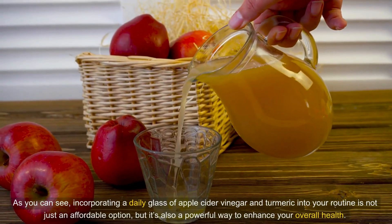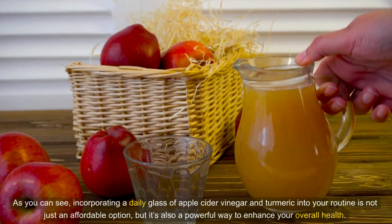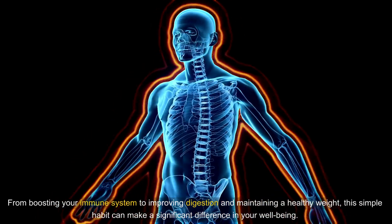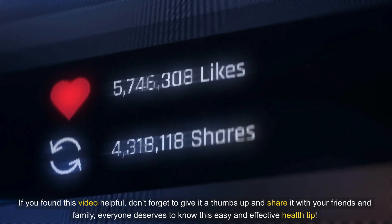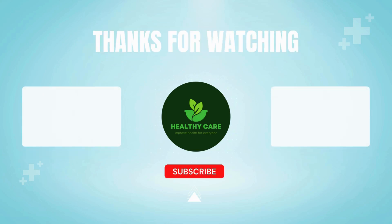As you can see, incorporating a daily glass of apple cider vinegar and turmeric into your routine is not just an affordable option, but also a powerful way to enhance your overall health — from boosting your immune system to improving digestion and maintaining a healthy weight. If you found this video helpful, don't forget to give it a thumbs up and share it with your friends and family. Make sure to subscribe to our channel for more tips on how to live a healthier, happier life, and hit the notification bell so you never miss an update.